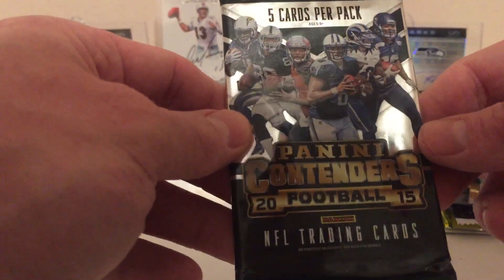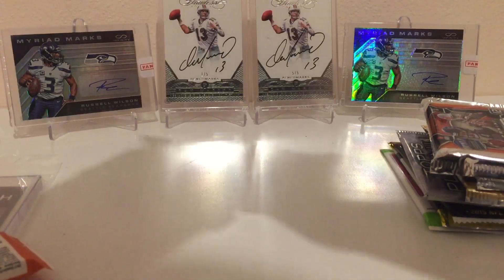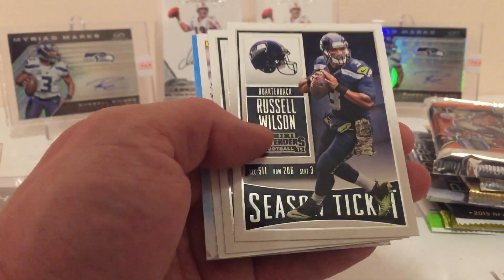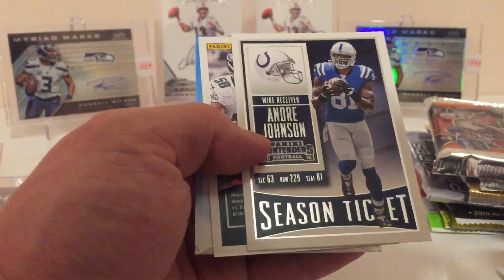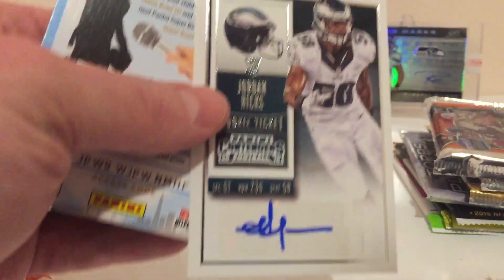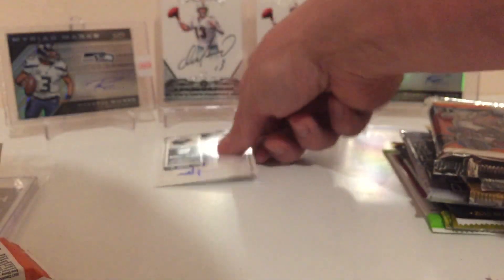On to 2015 Panini Contenders. We got Le'Veon Bell, Travis Benjamin, Russell Wilson, Andre Johnson. Looks like we got a Jordan Hicks hit — possibly — and it sure is. We got our first hit: Jordan Hicks rookie card. Very cool.